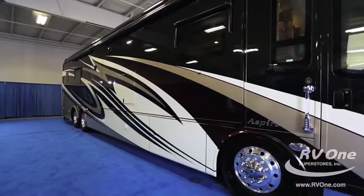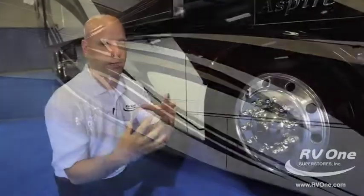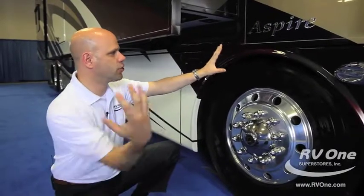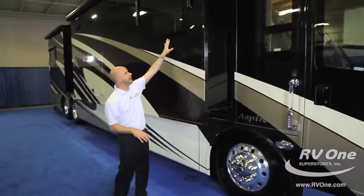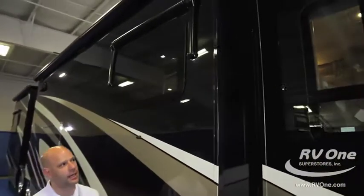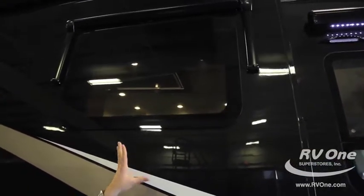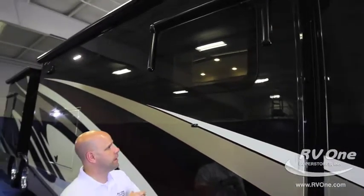Flush slides create less wind noise going down the road. The Integra Aspire is the quietest riding, best-handling coach on the market — flush slides mean less intrusion for wind and noise, and being on the Spartan chassis helps a lot. It also has frameless windows, which give it a really high-end look. This is a high-quality window; a lot of coaches in this price range don't have it or fake the look.